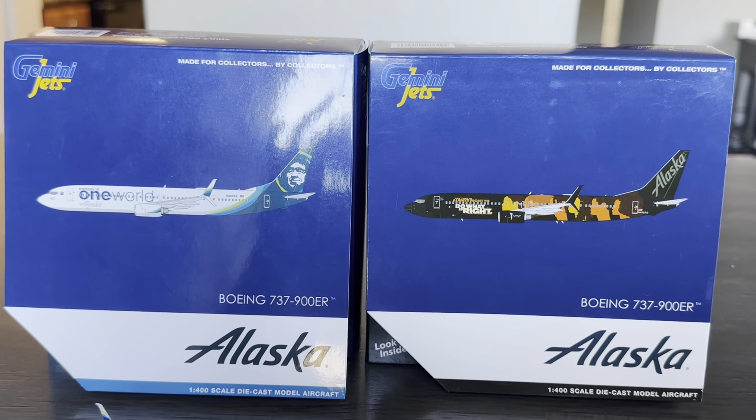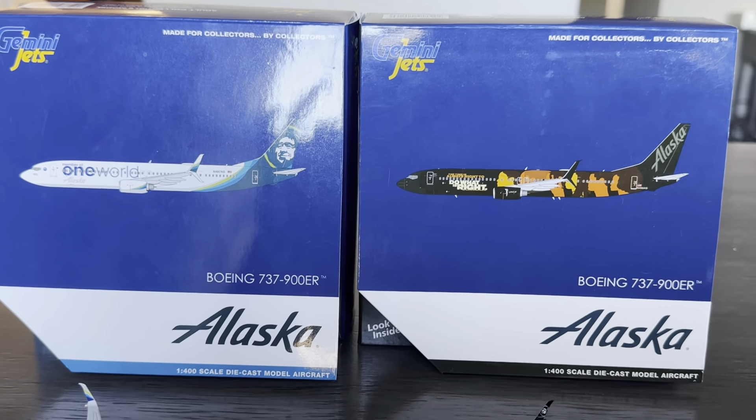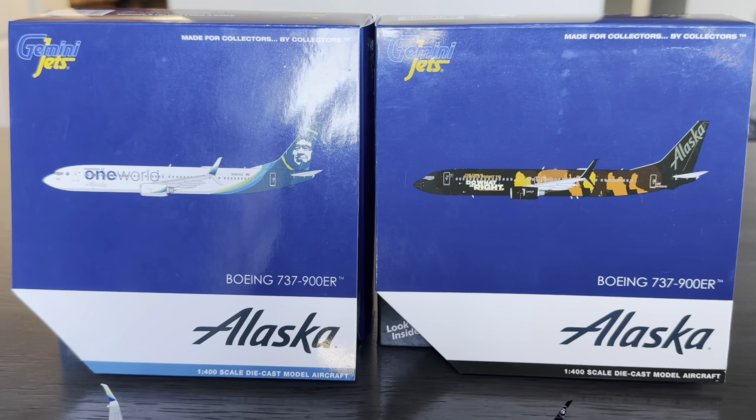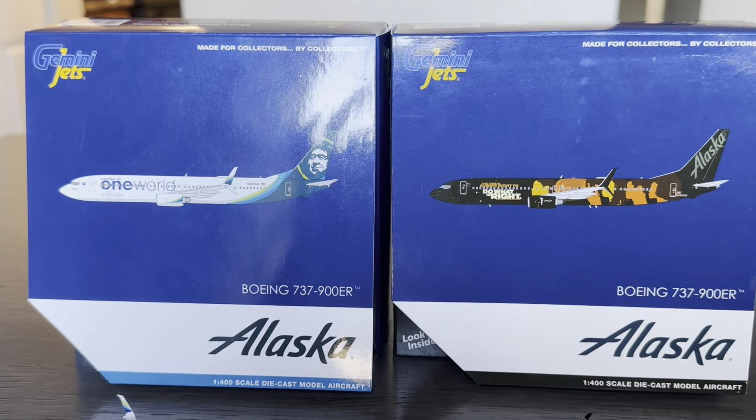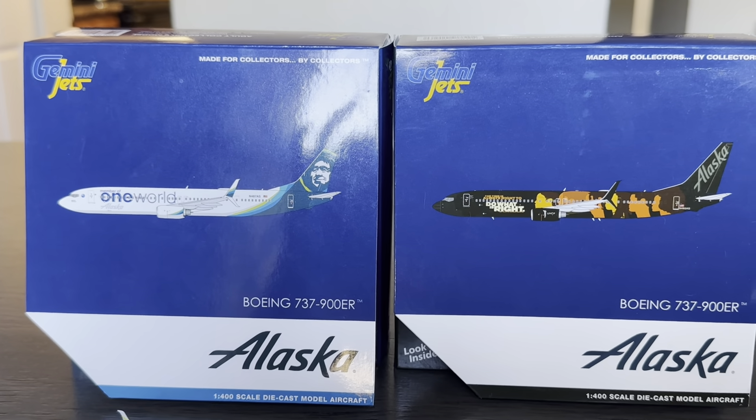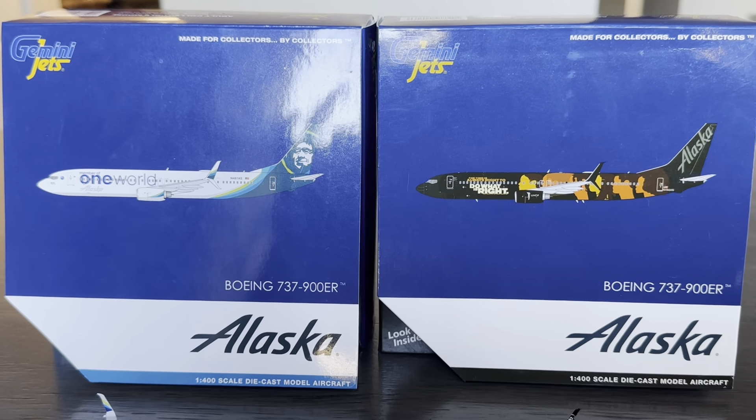Alrighty YouTube, what is up? It's your boy Gemini Jets Fan One back with another video. Today we're going to be reviewing our Gemini Jets 1/400 Alaska Airlines models. These are the Boeing 737-900s. On the left we have the One World and on the right we have the Do It's Right livery.